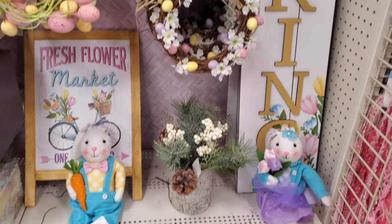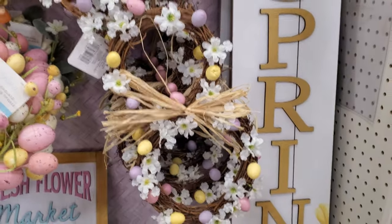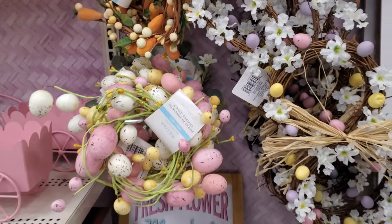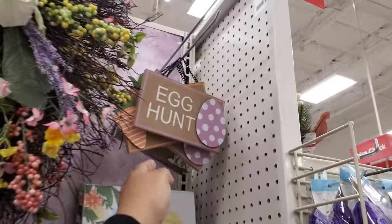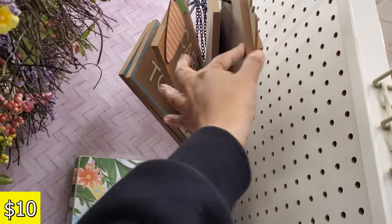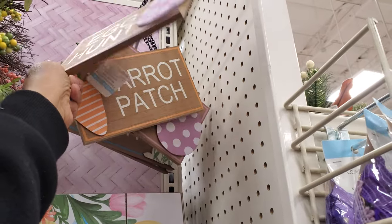She has a little tutu on. So $20, and the carrot garland is $15. They also have an egg one. On top we have 'Egg Hunt,' 'Carrot Patch,' and 'Hop to It' — those are $10.